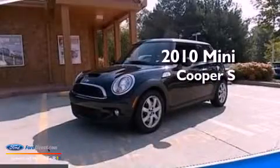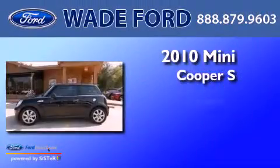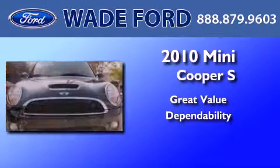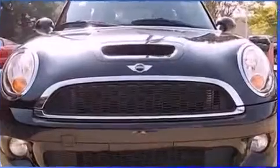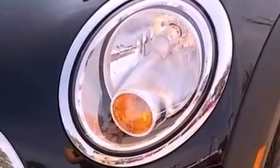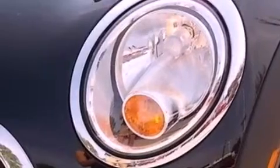This is a 2010 Mini Cooper S. Its top features include a multi-link rear suspension and an intercooled turbocharger.